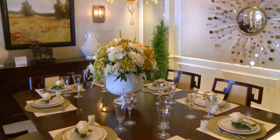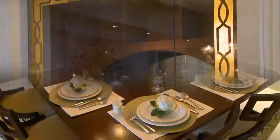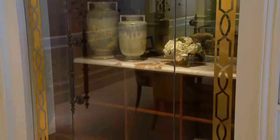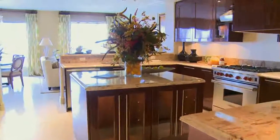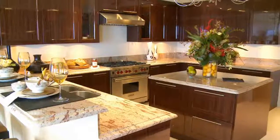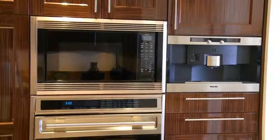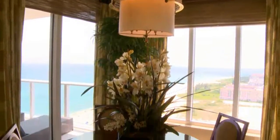Enjoy hours of pleasurable dining in this formal dining room. Enjoy this wonderful kitchen and bring out the chef in you, featuring a center island, custom wood cabinetry, top of the line appliances, and an eat-in breakfast area.